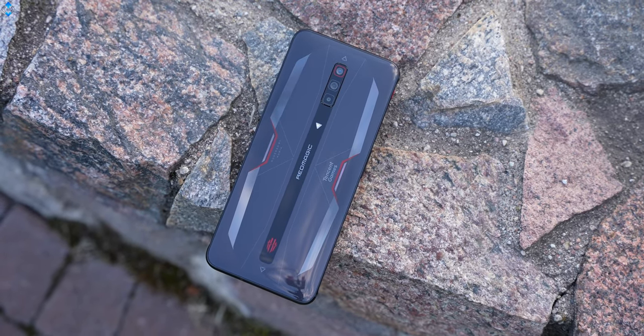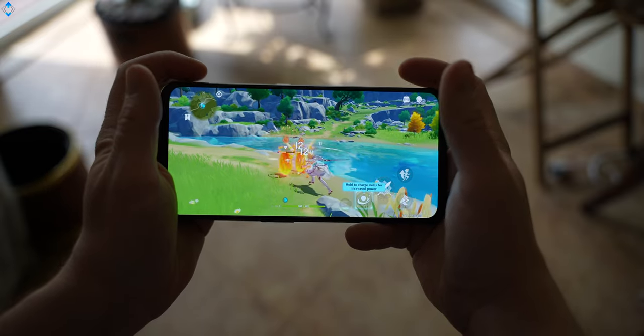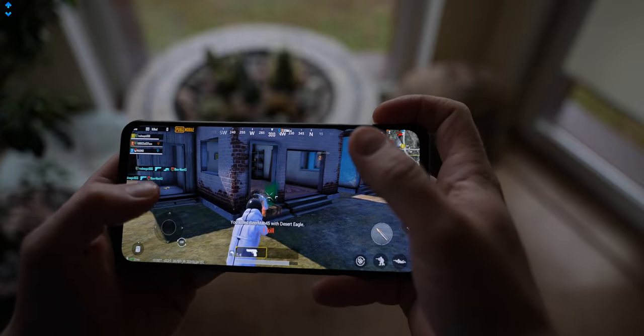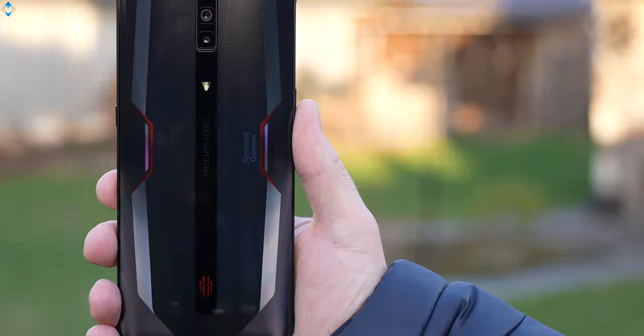Red Magic 6 is one of the latest phones designed for gamers, but because it has so much power under the hood, a 165Hz refresh rate screen, it is much more than just a gaming device. Let's see if that is the right phone for you.